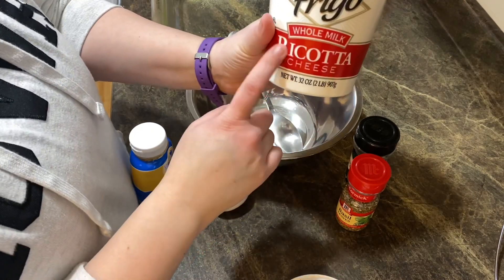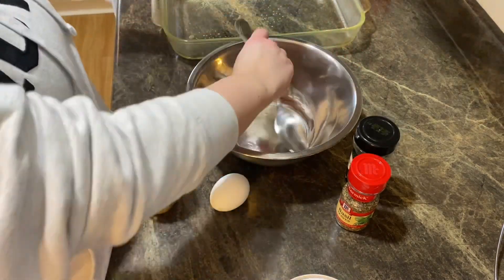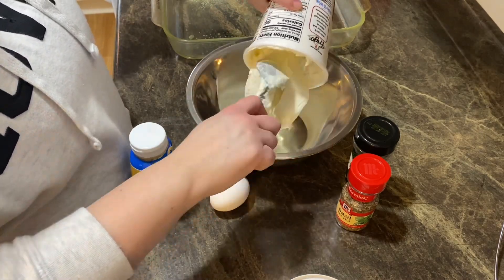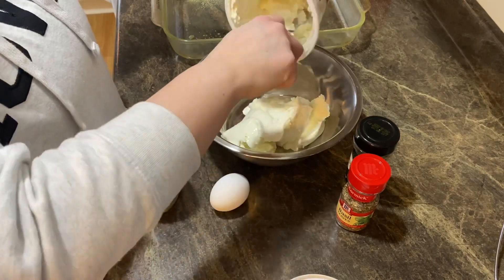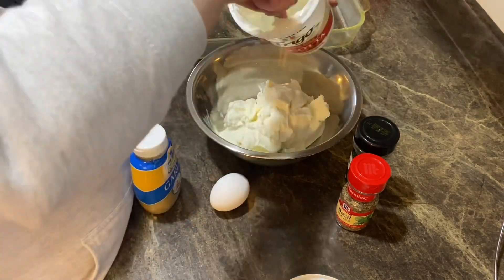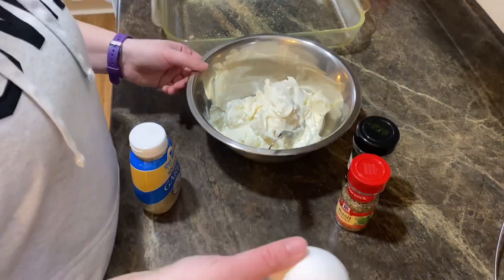Tonight we're making lasagna! So I'm going to show you some of the filling. You're going to use a whole container of the Frigo whole milk ricotta cheese - this is the 32 ounce. We're going to go ahead and drop this into the bowl, and then you're going to take one egg.